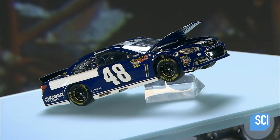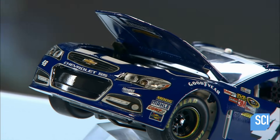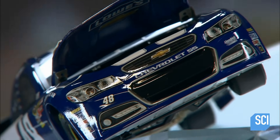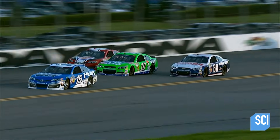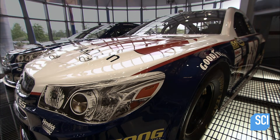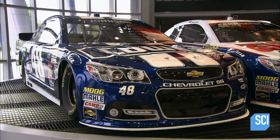The first stock cars were souped-up family sedans, but today they're custom built for the racetrack. Each car body must match the contours of templates set by NASCAR, the National Association of Stock Car Auto Racing. On the racetrack, the shape of a car can give it an aerodynamic edge over the competition, so in NASCAR races car bodies must have uniform curves. The regulations put the focus on driver skill and make the race a fair one.